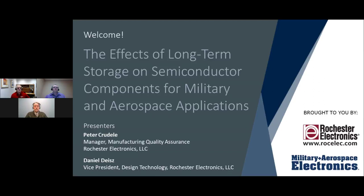Effects of Long-Term Storage on Semiconductor Components for Military and Aerospace Applications, brought to you by Military and Aerospace Electronics and sponsored by Rochester Electronics in Newburyport, Massachusetts. I'm John Keller, Chief Editor of Military and Aerospace Electronics.